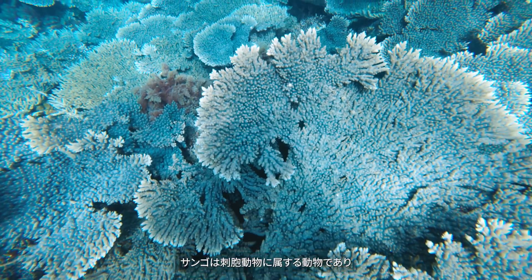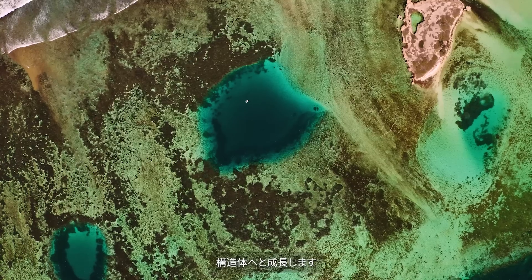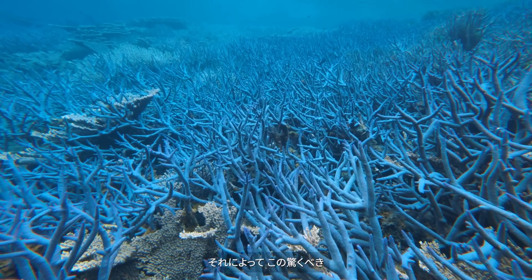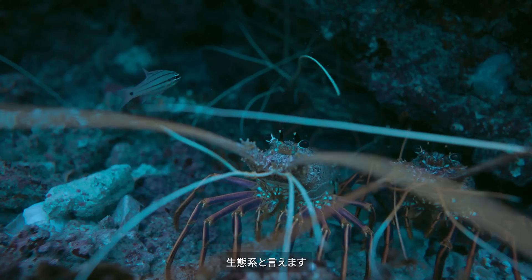Corals are colonial animals and they grow into these structures that you can see from space and that support this incredible biodiversity. One of the most biodiverse ecosystems in the world.